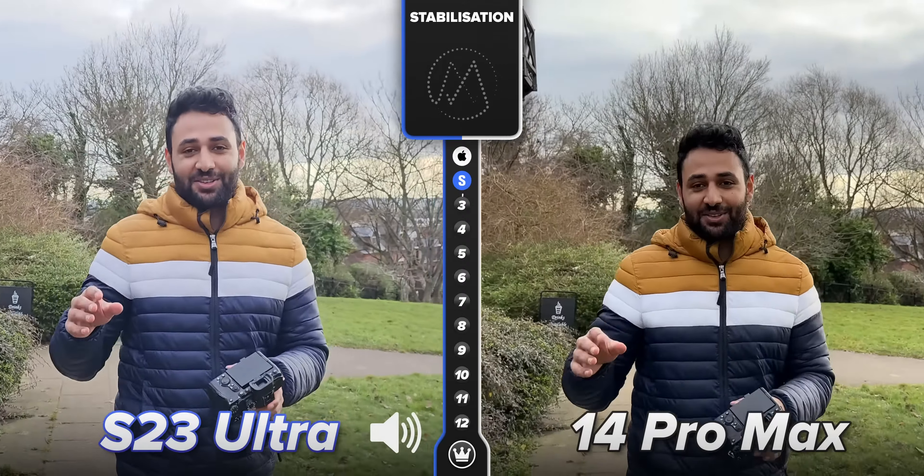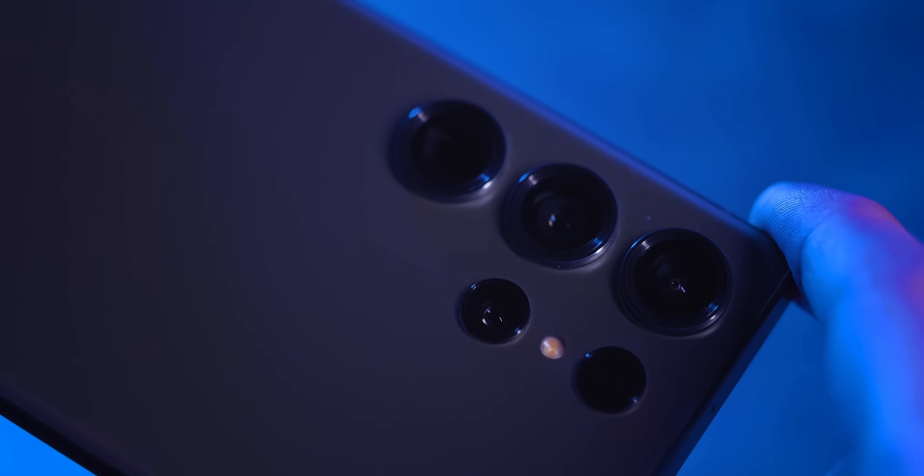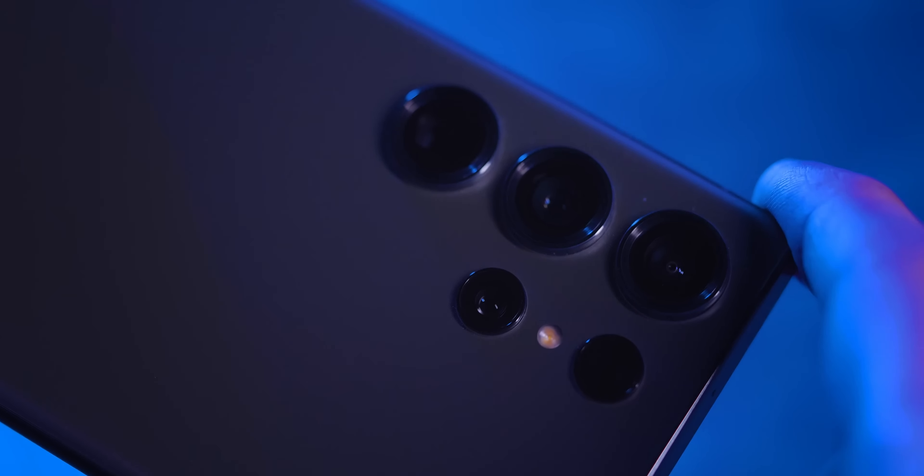Because then I decided I need to see this new stabilization system. The S23 Ultra has both an improved software-based stabilization combined with the lens itself having two times the physical optical image stabilization — it's got to do something. And let's put it this way, I could not believe the difference from last year.